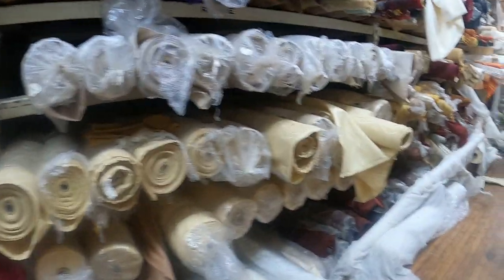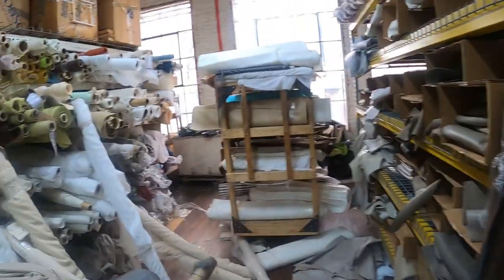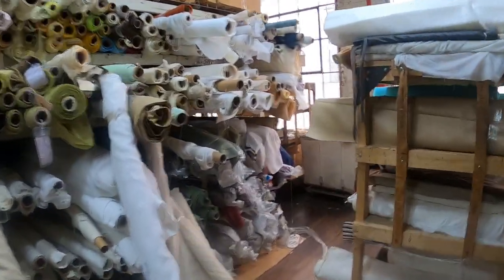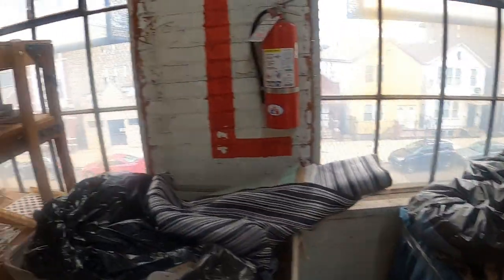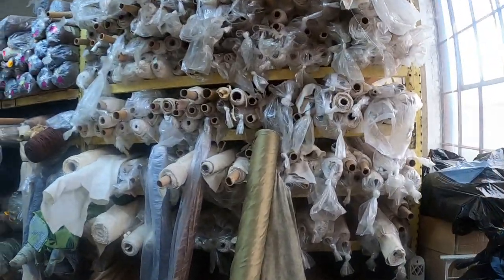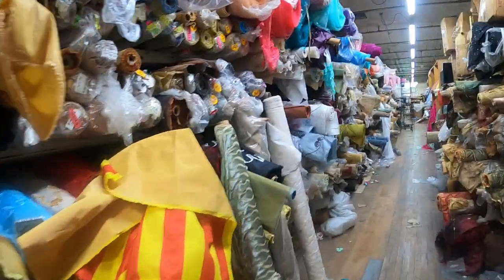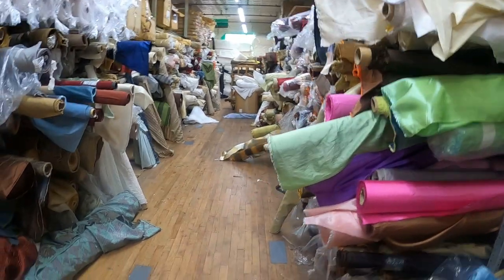Wow, you guys! Have you ever been here before, if you live in the area or if you've visited? Have you stopped by this place? I would like to buy something but I don't know where to begin — it's just so much. All right, I'm on my way downstairs.